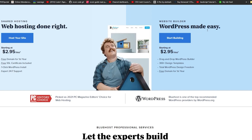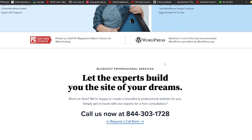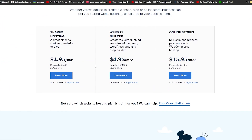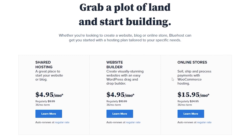With their WordPress Made Easy option you get a drag-and-drop website builder, 300+ design templates, total WordPress design freedom, and a free domain for the first year. Bluehost has also been named the 2021 PC Magazine Editor's Choice. You can check the links in the description below to get exclusive discounts and offers currently available.